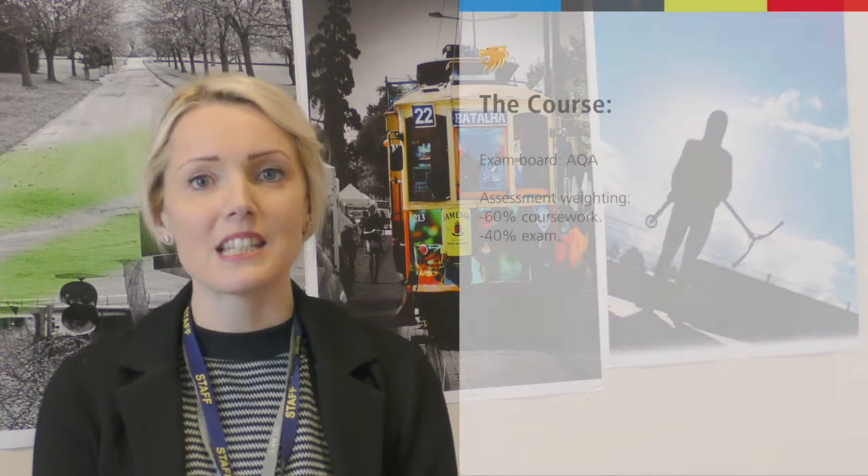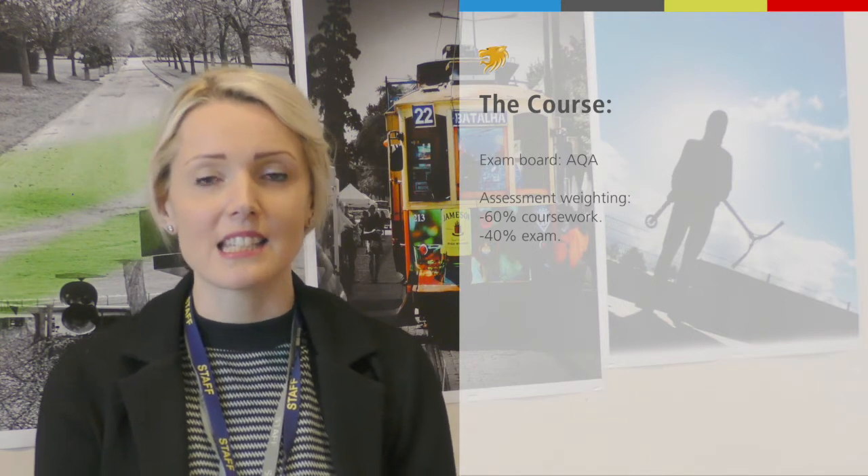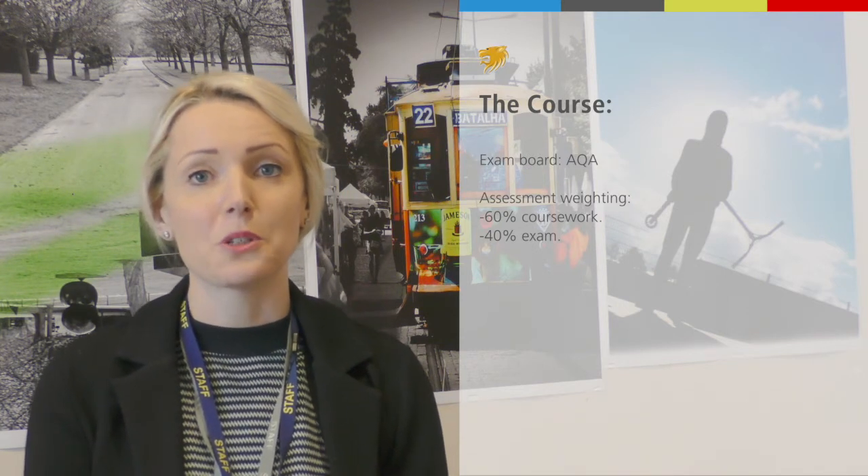There are lots of different things that we're going to look into in the course, and lots of people are interested. The exam board is AQA — the same service we've used for art — and the weighting is 60% coursework and 40% exam.